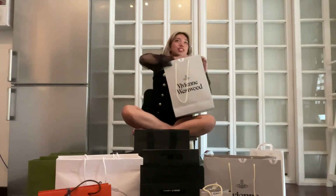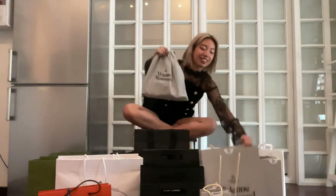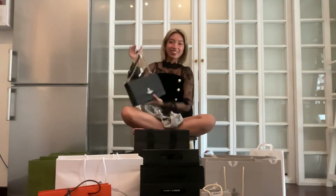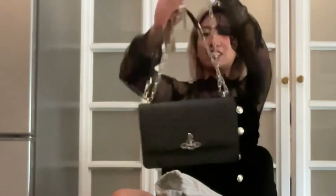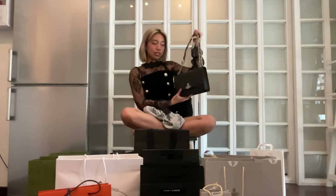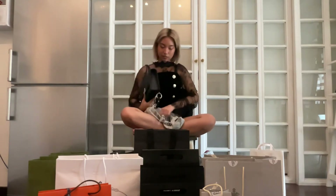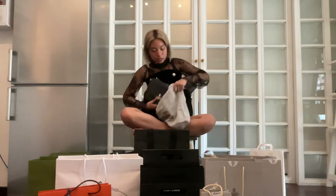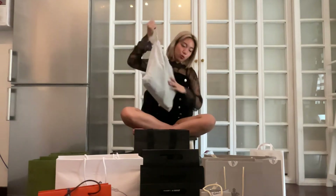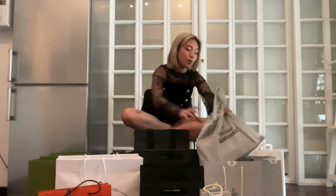Next item, also from Vivienne Westwood — another bag, this time black. Very cute and very versatile because there are a couple of different ways you can wear it. Very simple, just that classic Vivienne Westwood logo. If you're going to go shopping in another country — specifically Europe — and buy designer items, what are we really planning on buying if it's not bags?